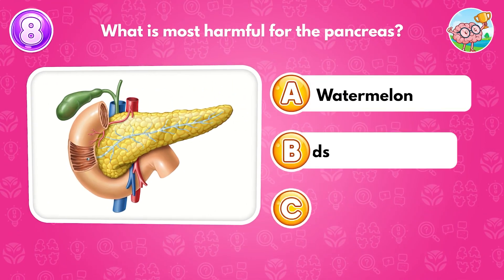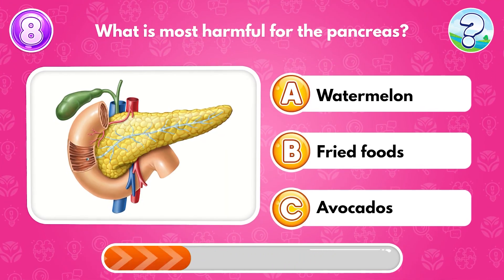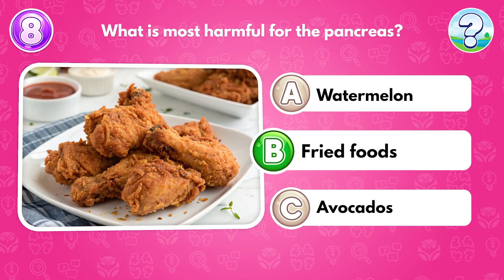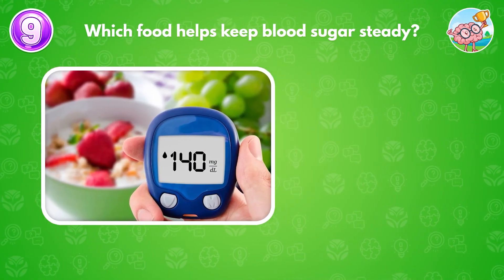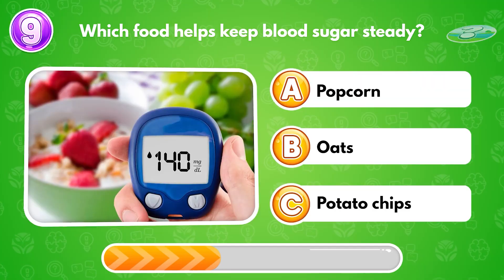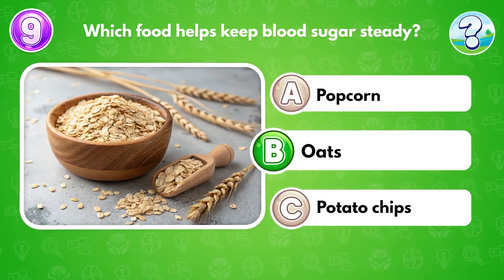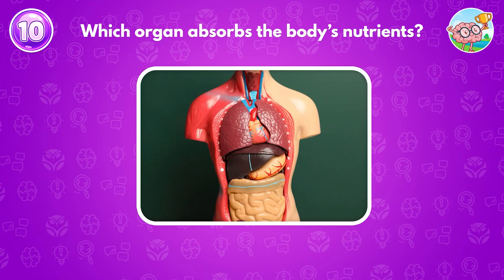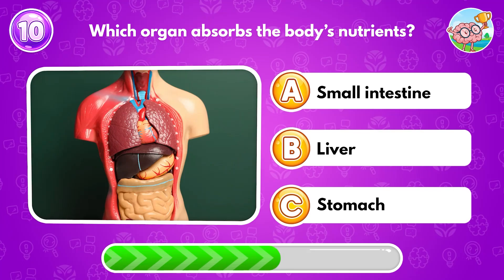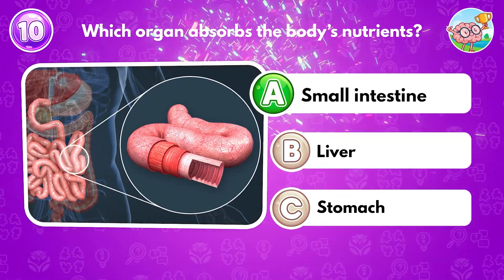What is most harmful for the pancreas? Answer B: fried foods. Which food helps keep blood sugar steady? Answer B: oats. Which organ absorbs the body's nutrients? Answer A: small intestine.